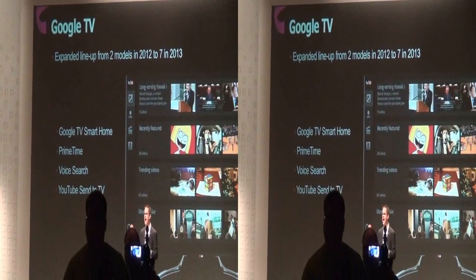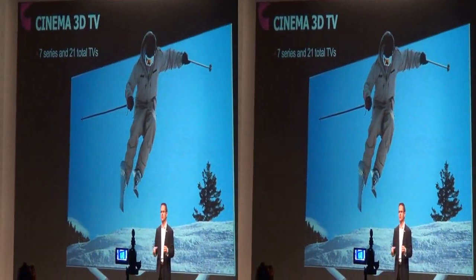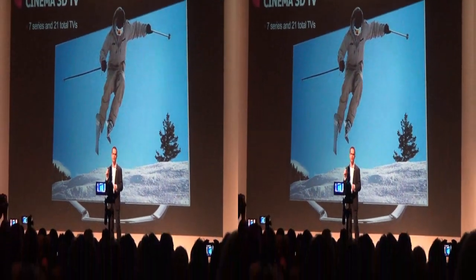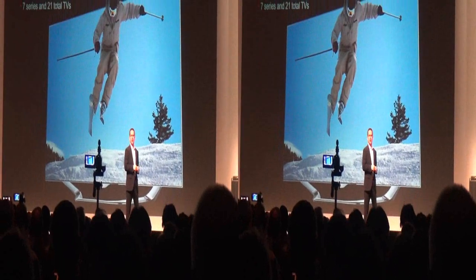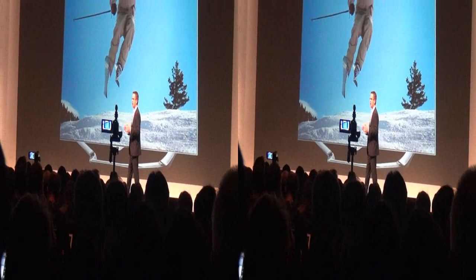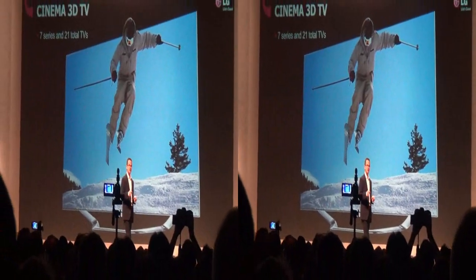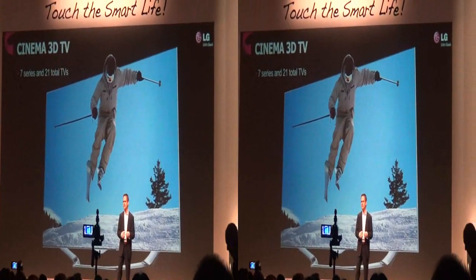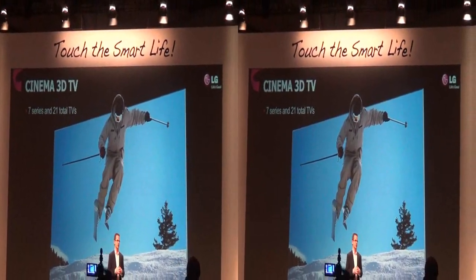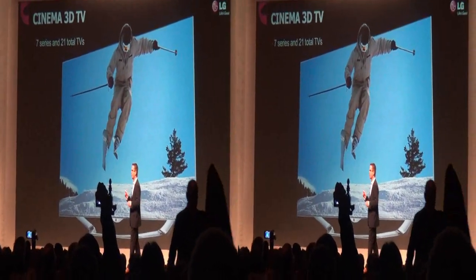Seven models in five screen sizes. In 3D TV, LG broke the mold — we listened to consumers and delivered what they wanted: the most comfortable, pleasing, and affordable approach to 3D. LG's Cinema 3D was the fastest growing segment of the 3D TV market in 2012, and we expect the momentum to continue in 2013 as consumers discover the excitement of using our powerful 2D-to-3D converter. This Cinema 3D line comprises 7 series and 21 total TVs.